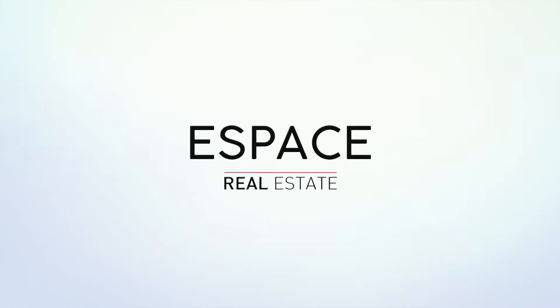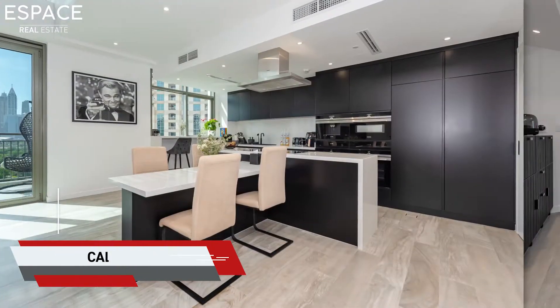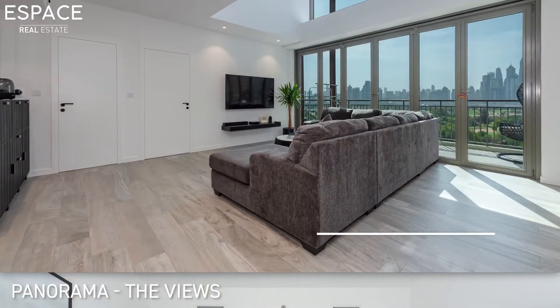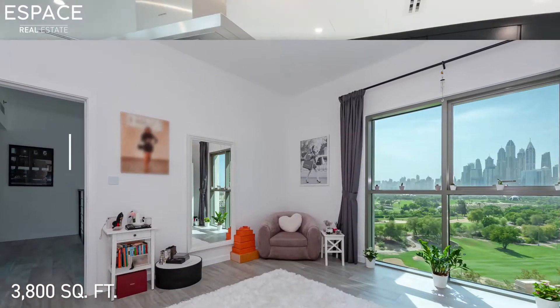We're somewhere so special today and I'm genuinely very excited to show you this place. Finding something like this on the market is so rare — we're in something so unique today.